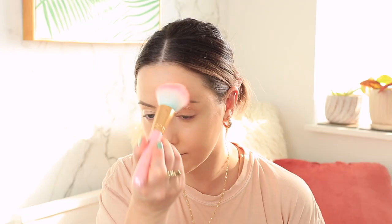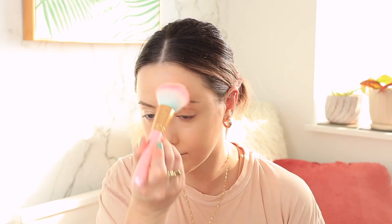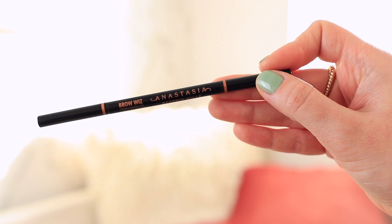To powder my face, I'm using the Bite Beauty Changemaker Pressed Powder Foundation — or I'm not sure if it's actually called a foundation. You can get it in a lot of different colors and it does add a little bit of coverage, but I really like the finish of it. It's talc-free.